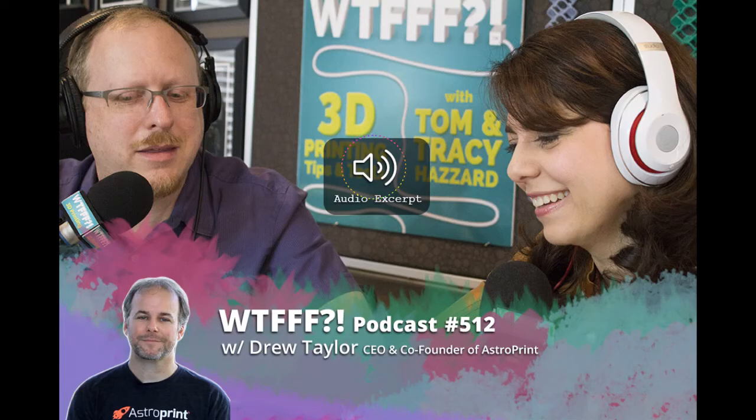AstroPrint has become an ease-of-use must-have for every 3D printer manufacturer right now. I think they've set the bar. I know there are printers that don't have profiles because the printer companies are trying to have more of a closed ecosystem. I understand that business model, however I think they are missing an opportunity by not integrating AstroPrint as an option on their 3D printer.